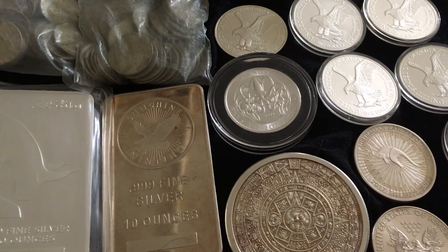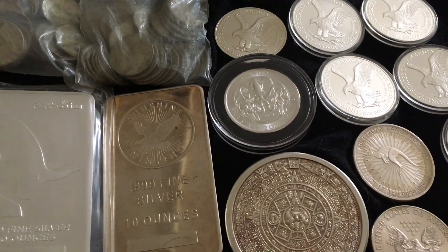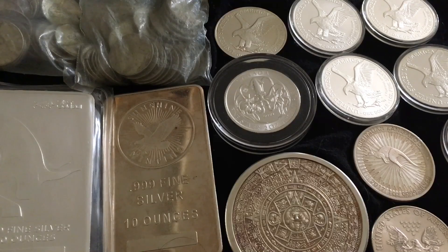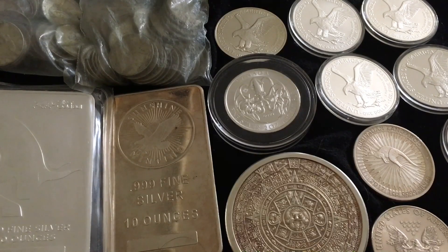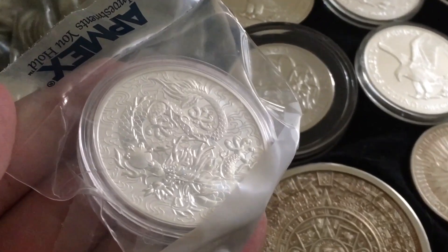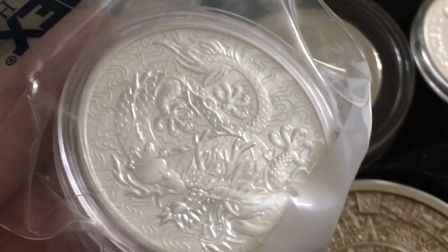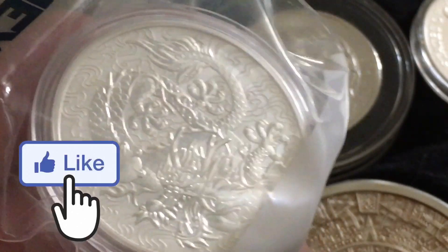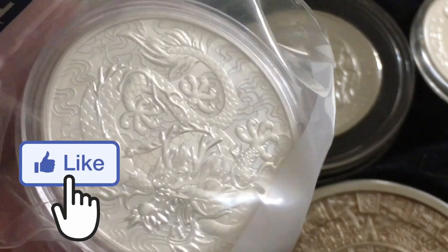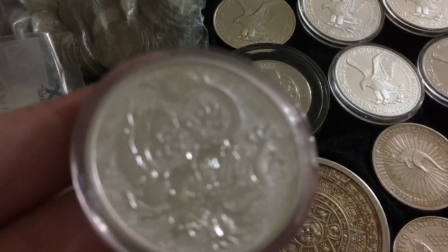Let's take a look at this. Wow. I'll show you in a second when I'm done admiring it. Look at that right there. I don't know if the camera's really gonna do it justice, but absolutely incredible — the Myths and Legends Dragon.